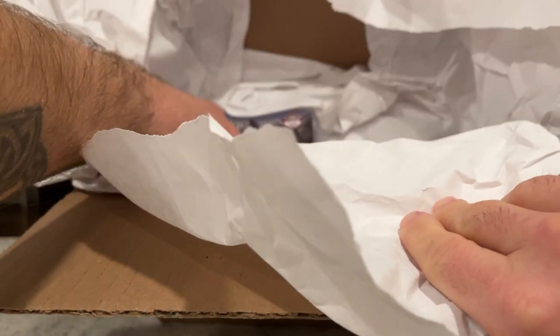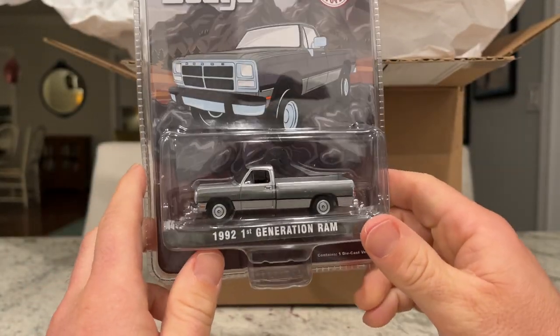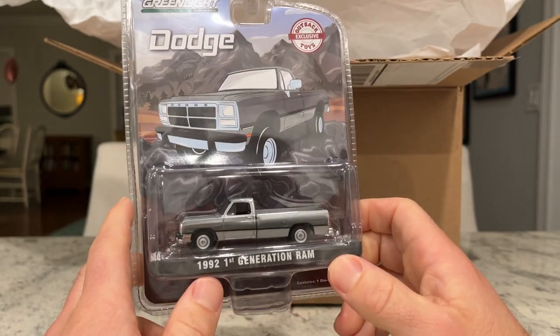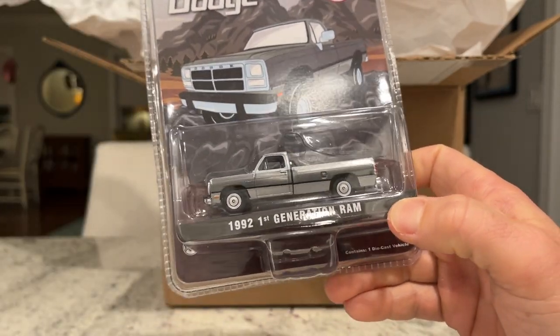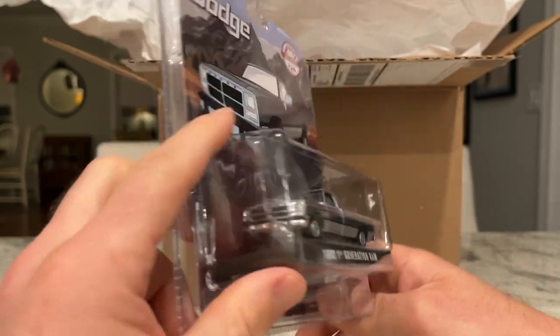Next up, looks like we got a gray one. Oh, that's cool — I like this. Those look like different wheels. Yep, different wheels. Gray two-tone. Very cool. I like it.